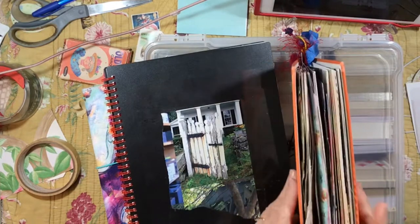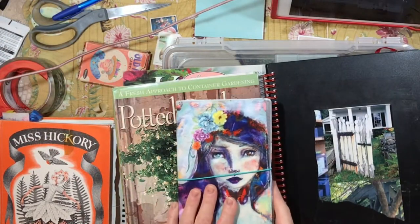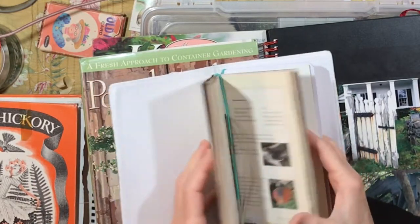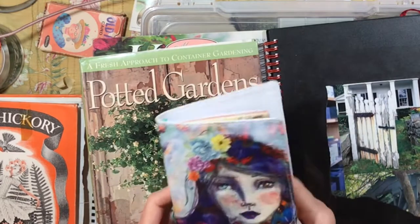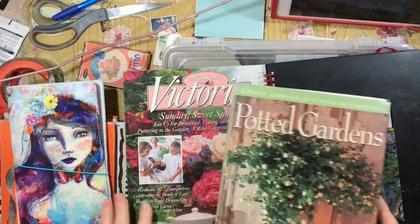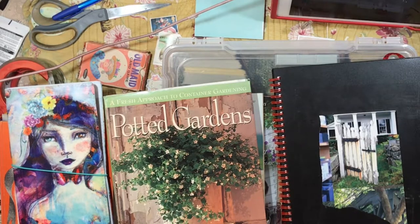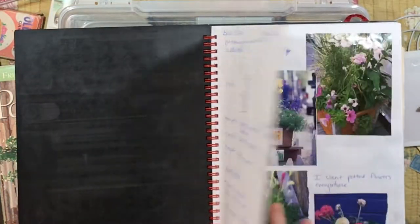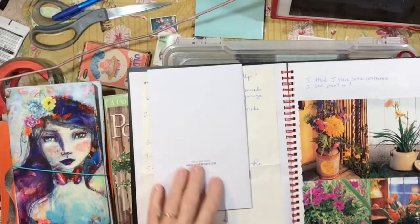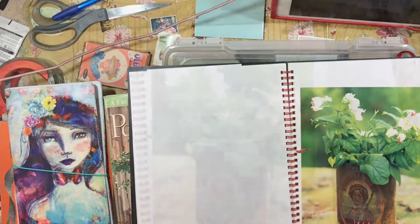I have some loose things in here that I need to glue into place and some things I need to write about. This is one of my garden journals — it's the Jane Davenport folder that I got, and I've got a couple of little travelers notebooks in here to keep some notes about this year's gardening season, potted gardens. These are just some magazines and books that I had out because I do work a lot from containers. And then I started a new garden journal.